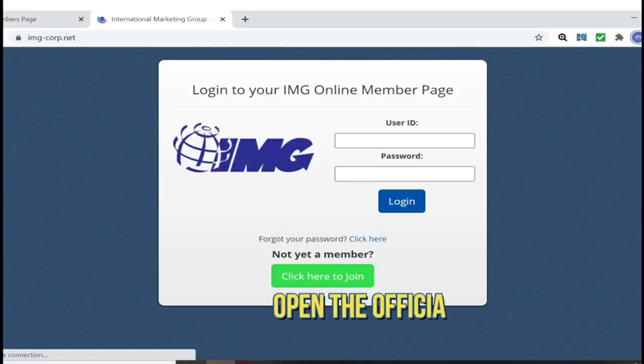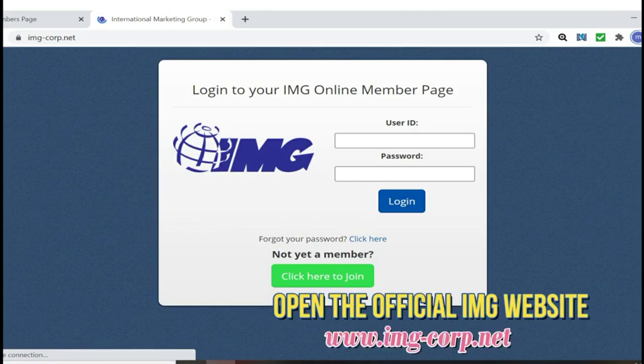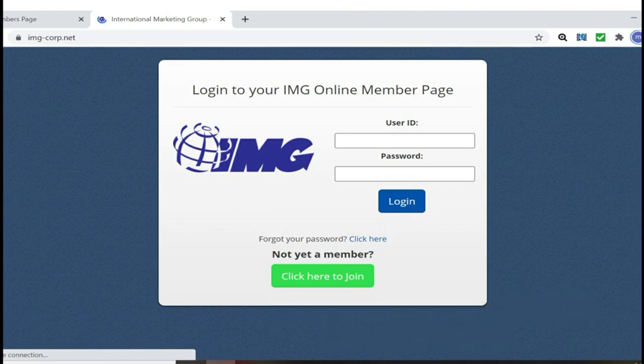First, you go to img-corp.net and a pop-up will appear for your user ID and password — just enter those. For new members, you can find your credentials in your email, so just check that and you have your own password. Then just log in.